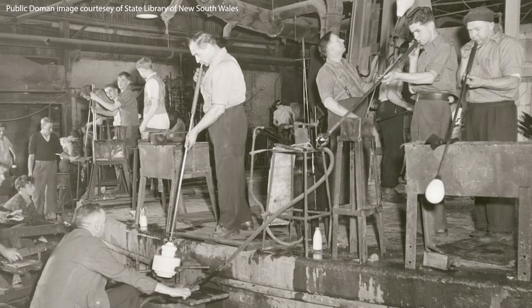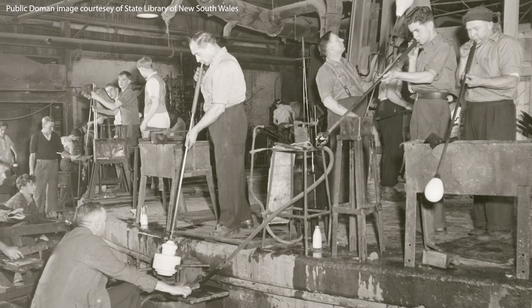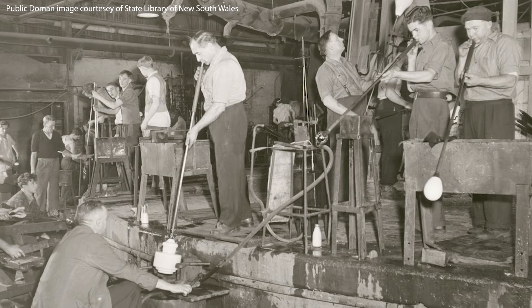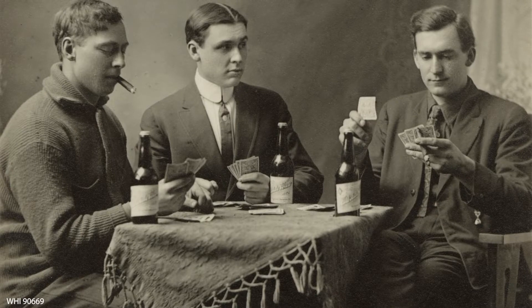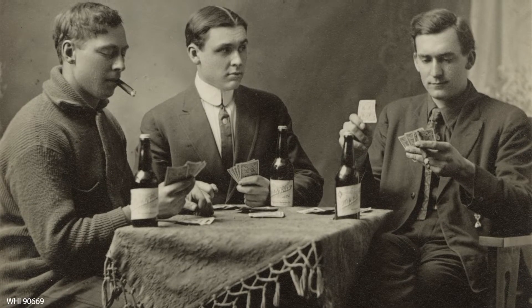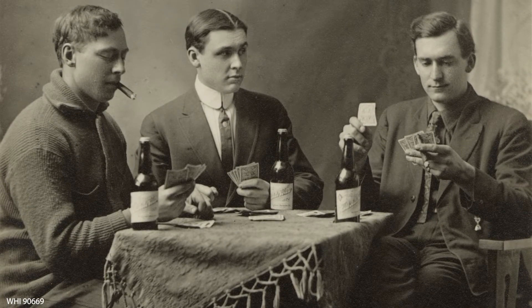Bottled beer was uncommon in the 19th century, and part of it was that beer bottles were expensive to make. Beer bottles used to be blown one at a time — blown into a wooden mold. Imagine making one beer bottle at a time. That beer in that bottle was quite expensive because the bottle was so expensive to manufacture, and that really limited the amount of beer consumed in bottles.